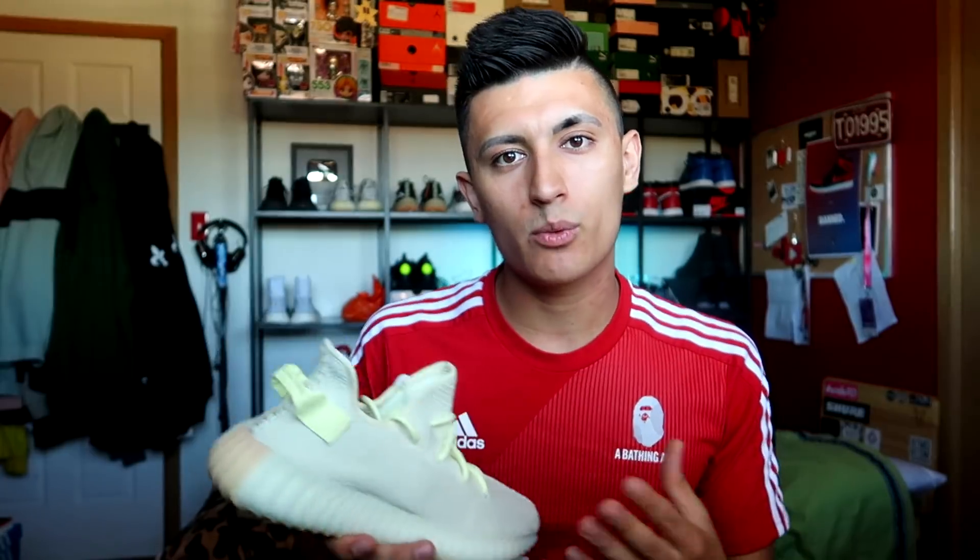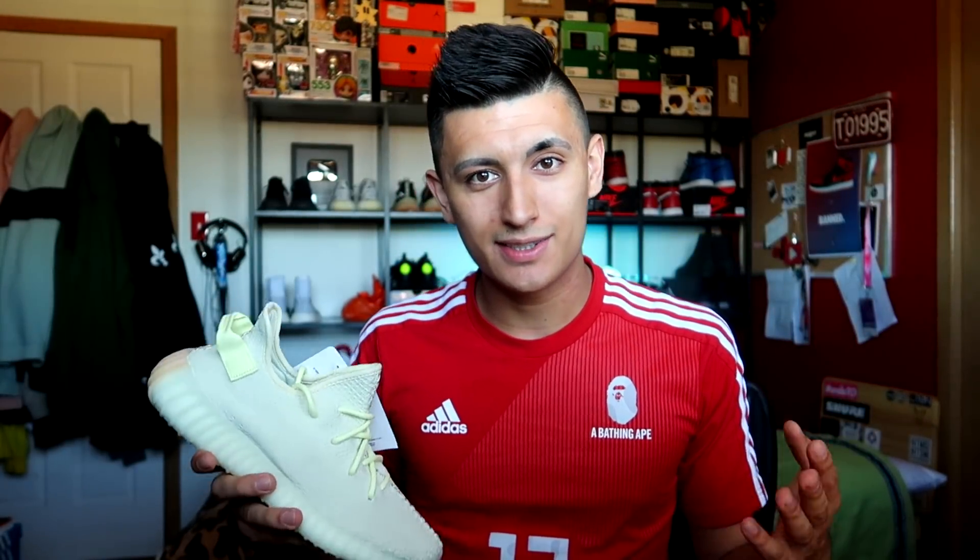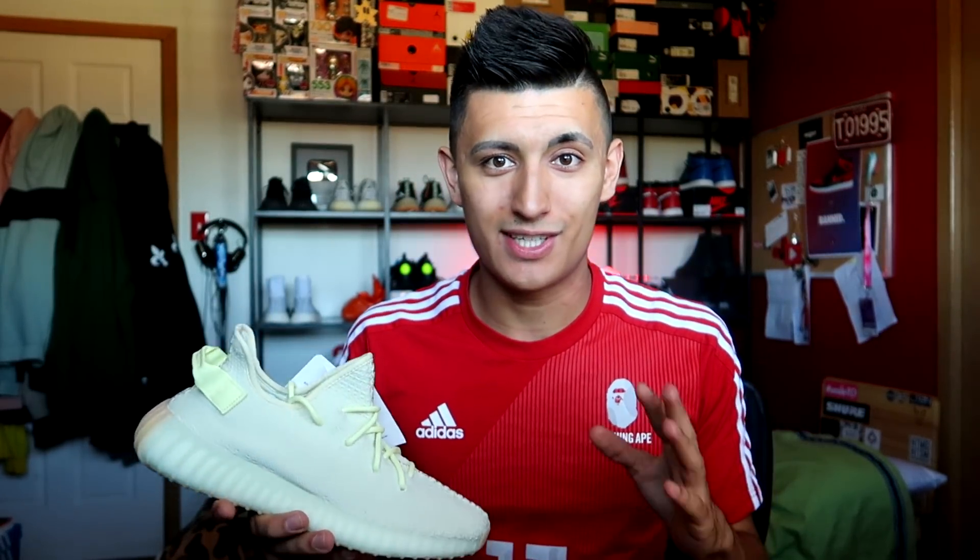Now I want to open it up to you guys in the comments. Please let me know your honest opinion on the Yeezy Boost V2 Butter. Were these a cop or a drop? How did you feel about this release, and how do you feel about Yeezys in general? I never would have thought I'd see Yeezys being resold for a $10 profit over retail. I never thought I would have seen the day.